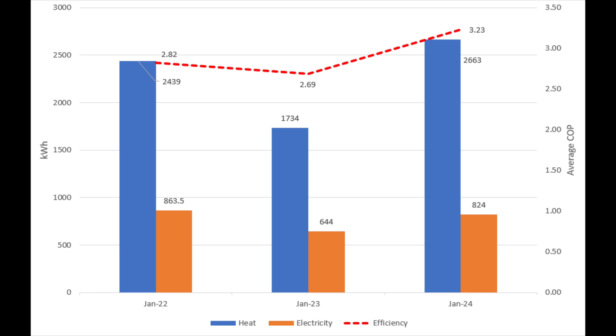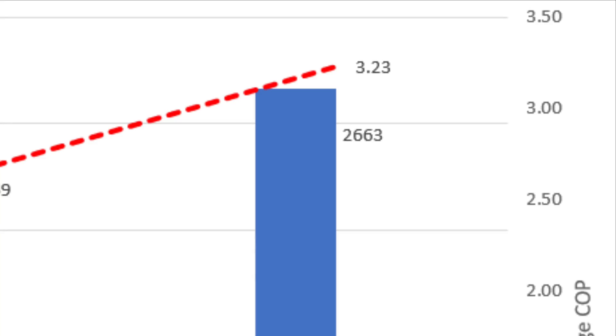This January had 5% more degree days than last year and 8% more than two years ago, so potentially the coldest of the three. We used 824 kilowatt hours of electricity to deliver 2,663 kilowatt hours of heat. Because of those 8% more degree days in 2024 versus 2022, we actually used 9% more heat — so maybe we were 1% more comfortable. Our electricity use was 2.36 kilowatt hours per degree day, quite a bit less than two years ago, because our efficiency was quite a bit higher — up to 323%, a COP of 3.23, which is 14.5% up on 2022.